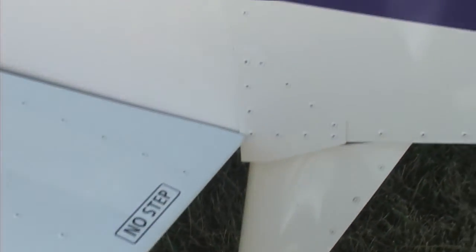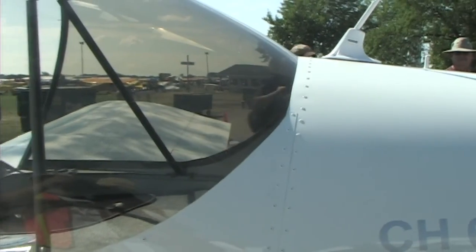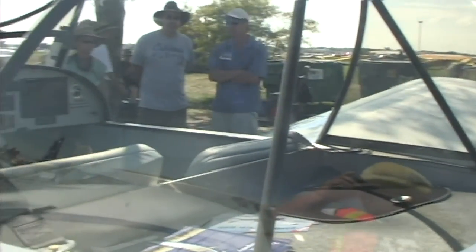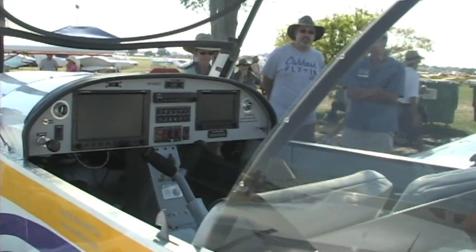It'll climb over a thousand feet a minute, and you can get it to cruise about 138 miles an hour. Now, I think you said on this one we're using the UL Power engine, this particular model we're in front of, and I think you said it had 130 horsepower? Yes, 130 horsepower. It's fuel injection and it's direct drive.